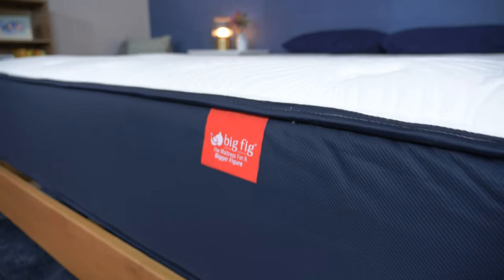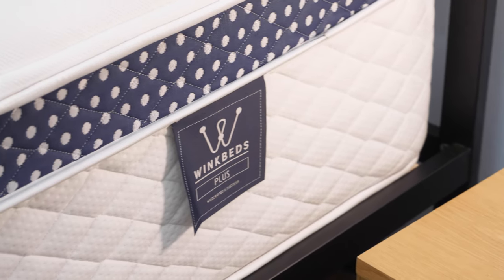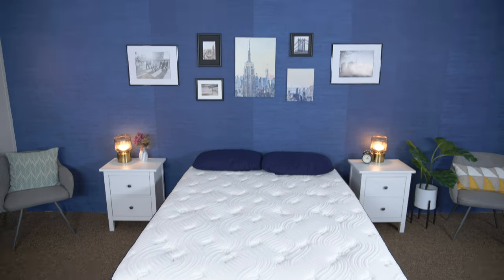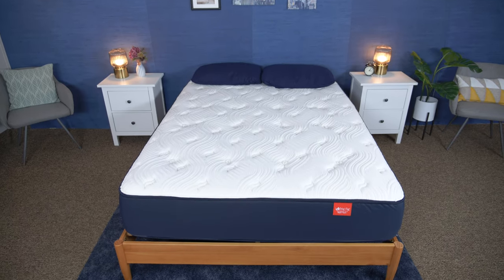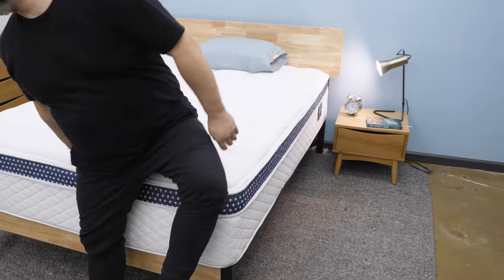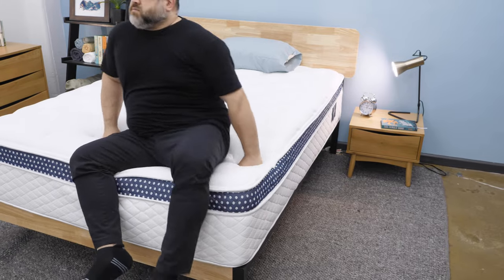Hey friends, it's Bridget and Amelia from Sleepopolis, and today we're here for a mattress battle. This one is for our heavier sleepers out there. We're going to be comparing the Big Fig mattress and the WinkBed Plus. Both of these beds are specifically designed for heavier people, so we're going to put them to the test. I'm going to be playing Team WinkBed Plus, and I'm going to be Team Big Fig. We're going to see how they compare and differ in different things like firmness, feel, construction, and more, all to see which one's the winner for you.